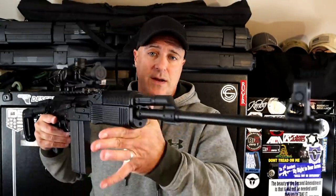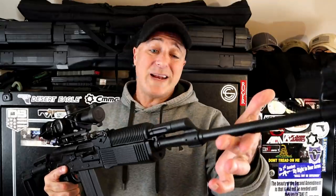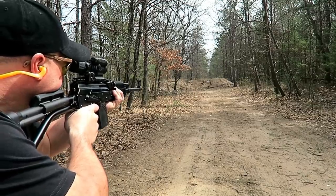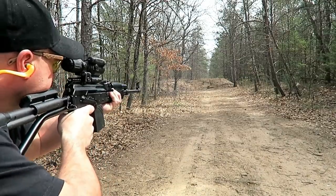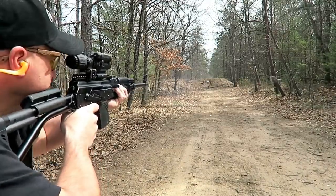My favorite AK is right here. It's a Molot Vepr AK-308. RPK parts throughout, 20 and a half inch barrel, foldable stock, adjustable cheek weld — this has everything that you could want. I got in on this early. I bought it for $1,200. It's now selling for over two grand, if you could even find one. But this is one sweet rifle chambered in 308, and I've loved it since day one.